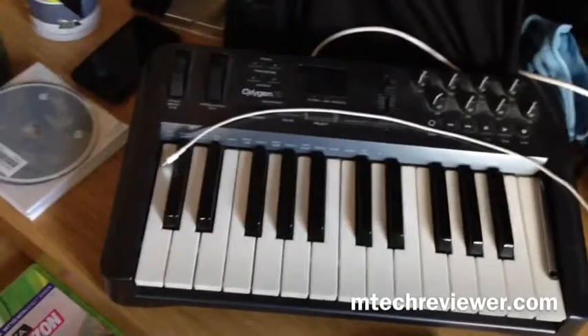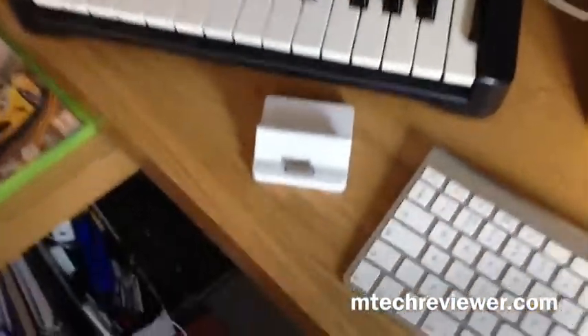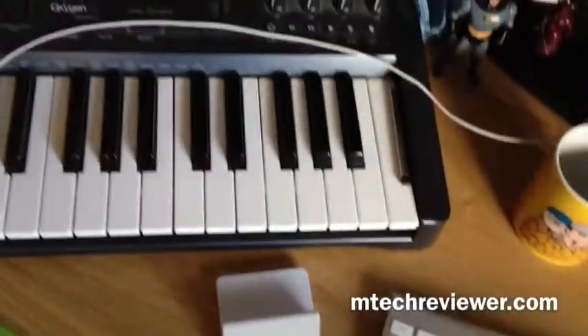We have the Oxygen 25 MIDI controller keyboard, which is a little beast and it needs a dust because it looks horrible and I should have dusted it but I hadn't. The little pound dock — it's a legend, it really is, it's a total legend.